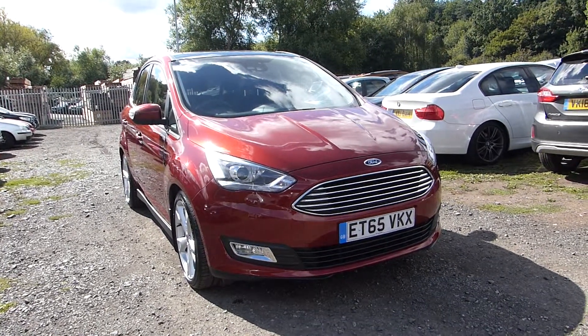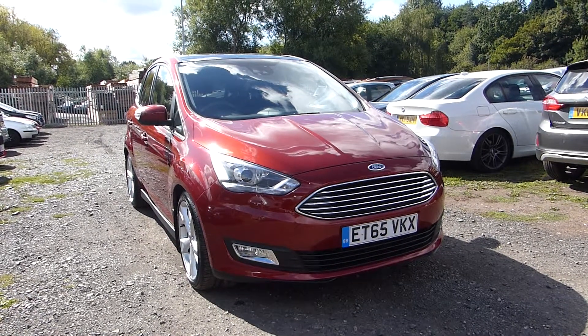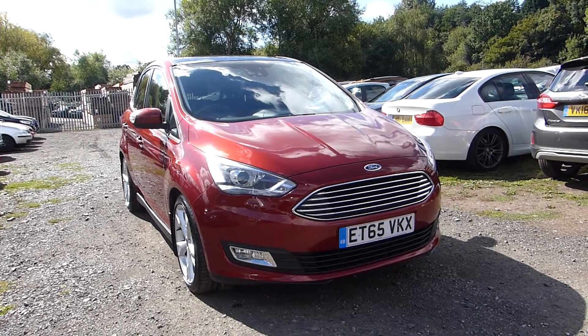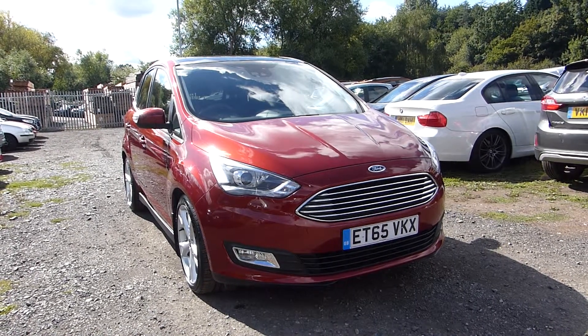Hello and welcome back to Hills Ford. Today we're featuring this Ford C-Max Titanium X. It's a 2015 with only 10,400 miles on the clock and it uses a 1 litre EcoBoost engine producing 125 PS.